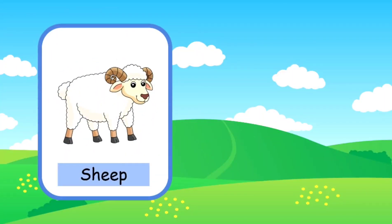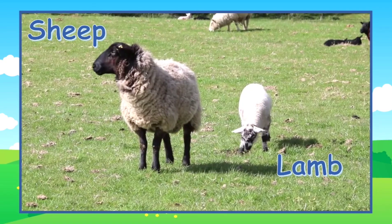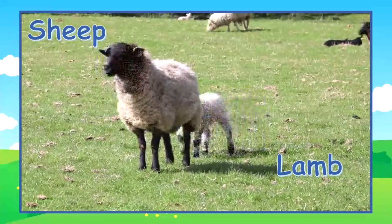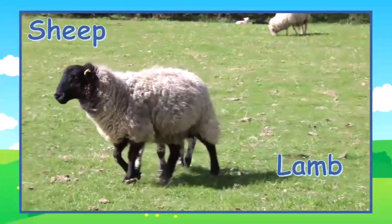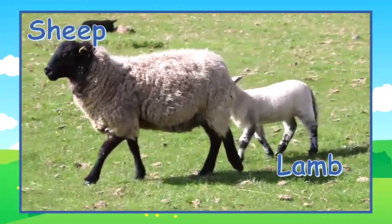This is an adult sheep. A young sheep is called a lamb. Here's an adult sheep with a baby lamb. The lamb is walking behind his mother.